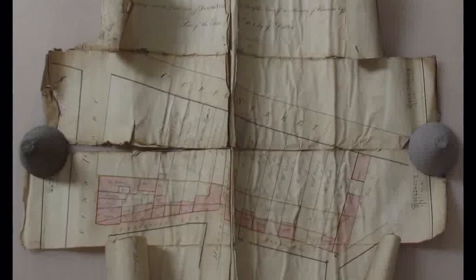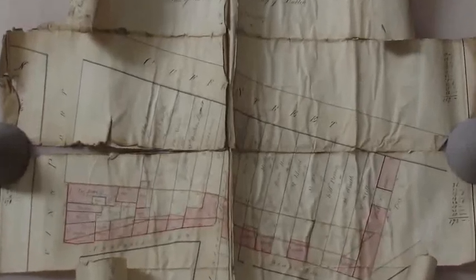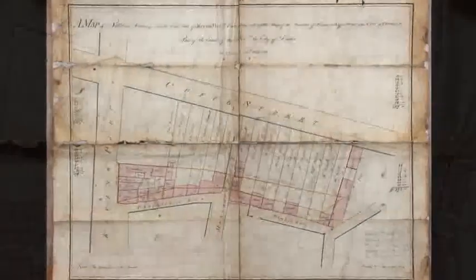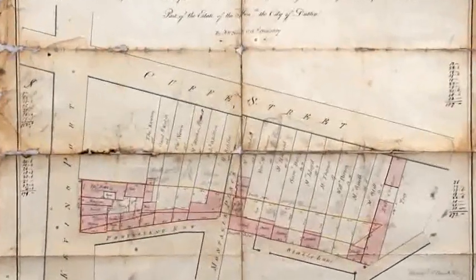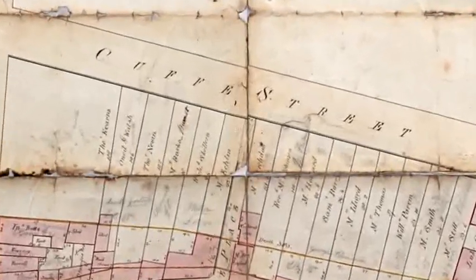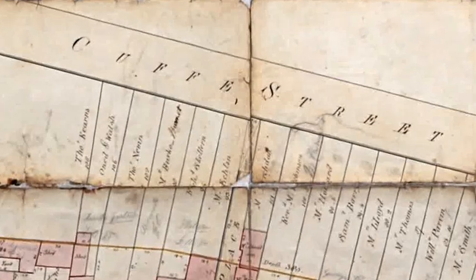This 1807 map of Kevinsport had several bad tears and the map edges were curling and frayed. It has now been fully repaired, and the boundary of Nettland's holdings at Kevinsport and the names of Cottage Occupiers and Cuff Street can now be viewed.